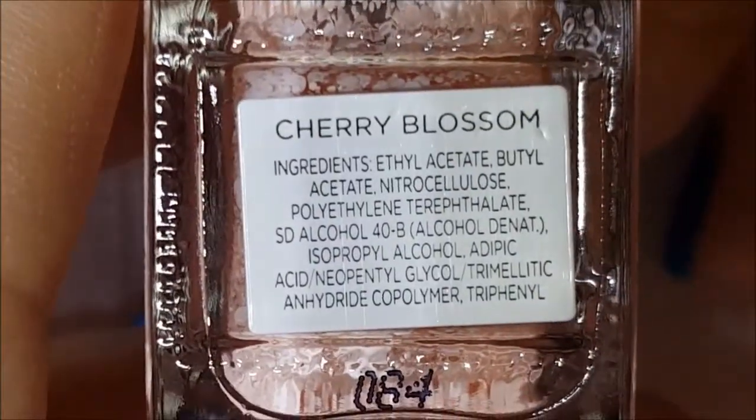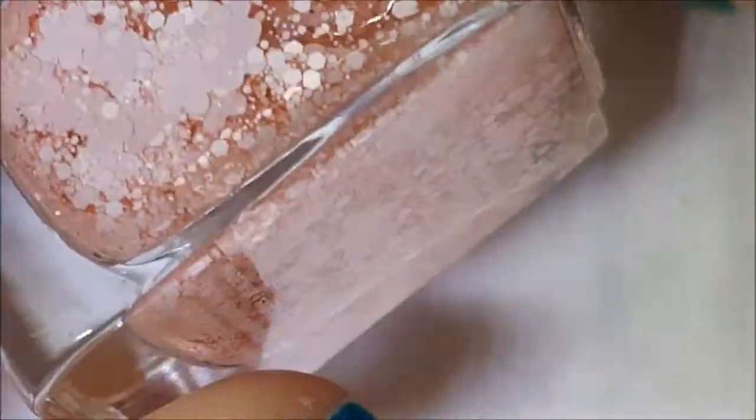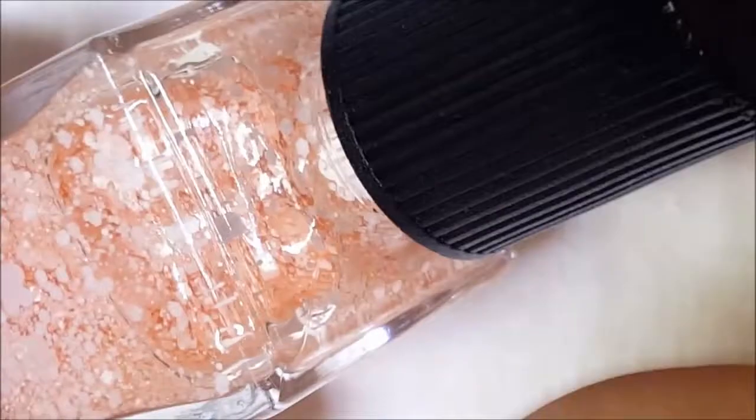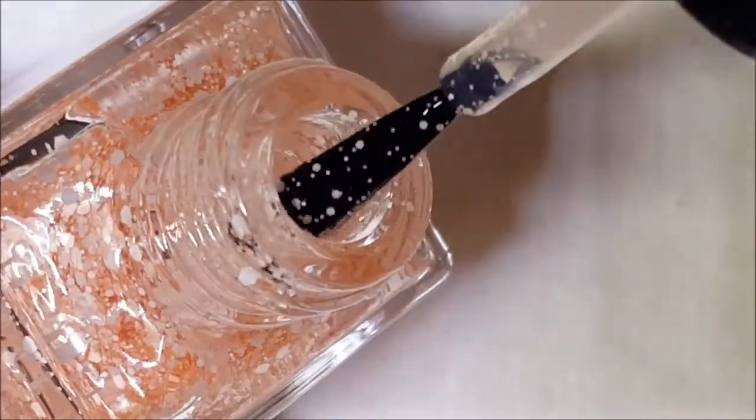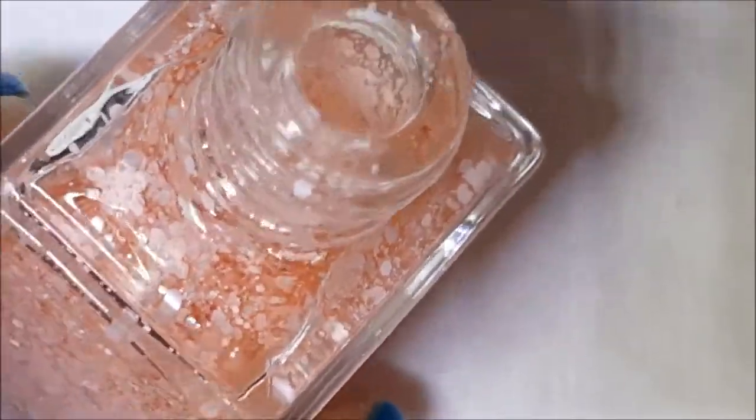Next up I have this one called Cherry Blossom, and this one is also a Formula X. It's a baby pink glitter mix with little flower glitters. It's a matte pink glitter, and those flowers are coming up — you can see them sliding down the side there.